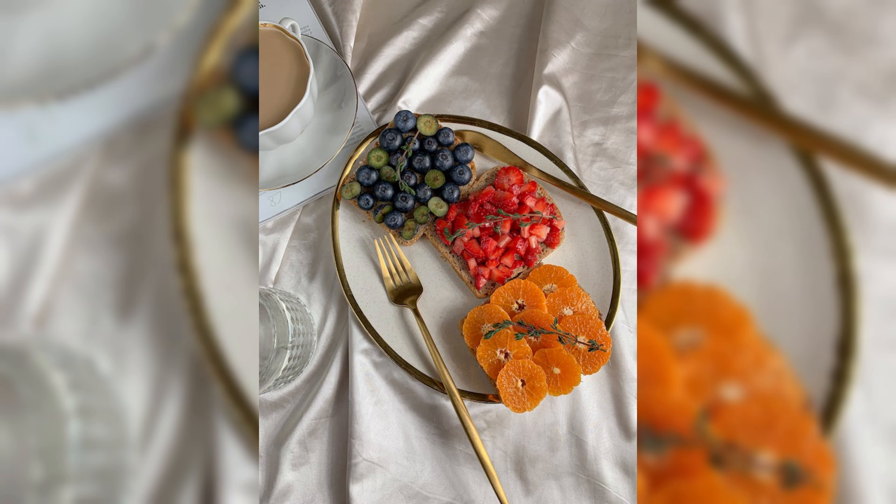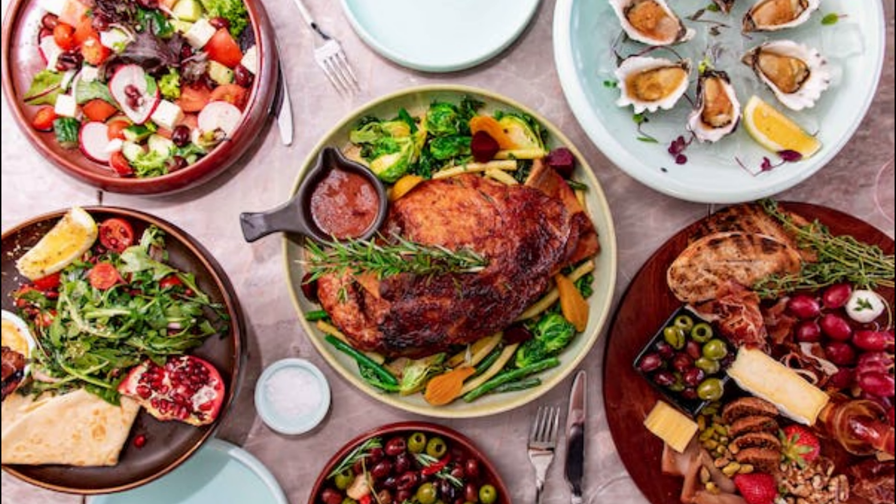Stay tuned for tips on incorporating them into your diet. So, let's dive into these amazing foods that are packed with collagen.